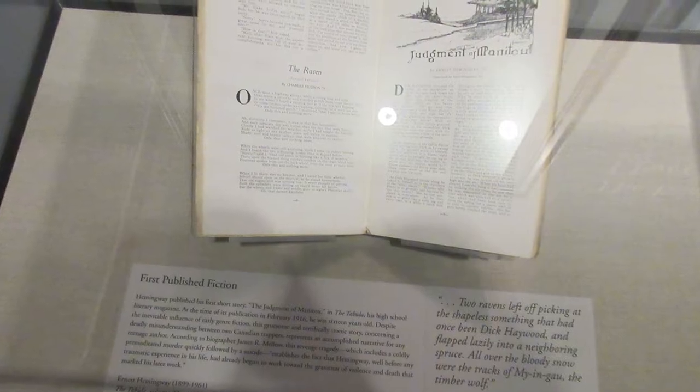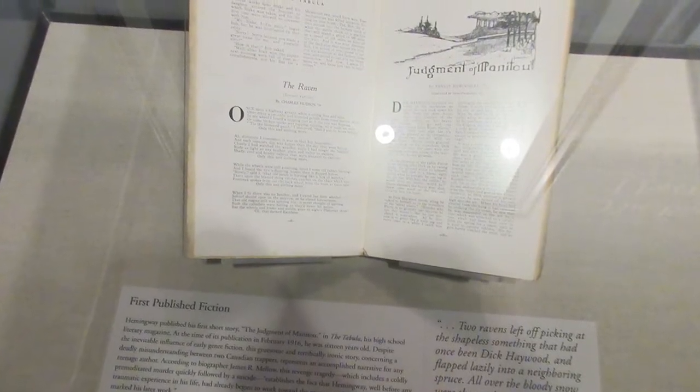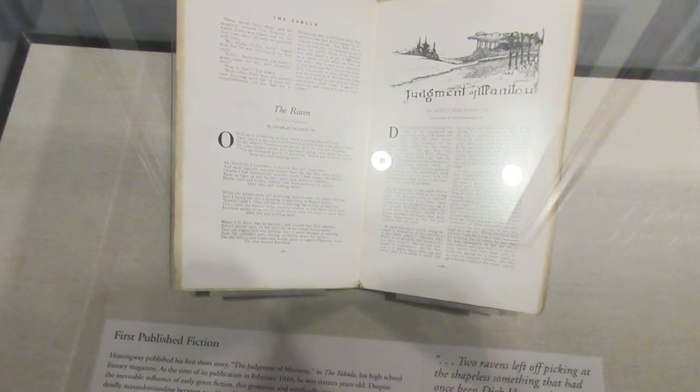This is a copy of the Tabula, the literary magazine from Hemingway's high school, in which he published his first short story, The Judgment of Manitou.